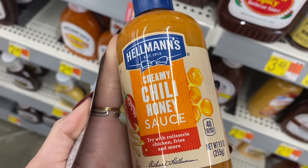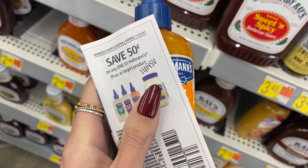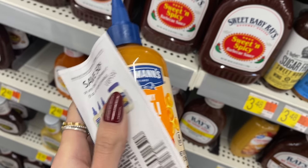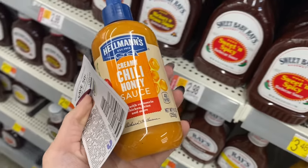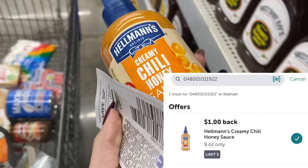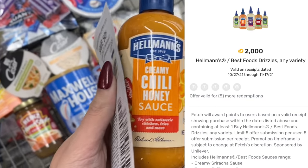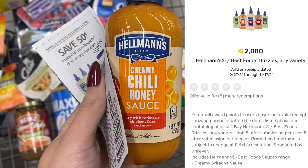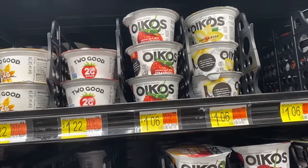Next, the Hellmann's little sauces are $3.48. I'm using a $0.50 coupon from our 11/14 Save insert, plus ibotta is offering $1 back and Fetch is offering $2 back, making your final cost absolutely free. An awesome deal!